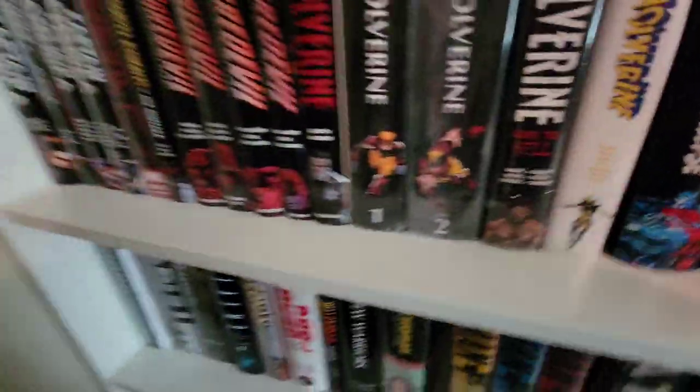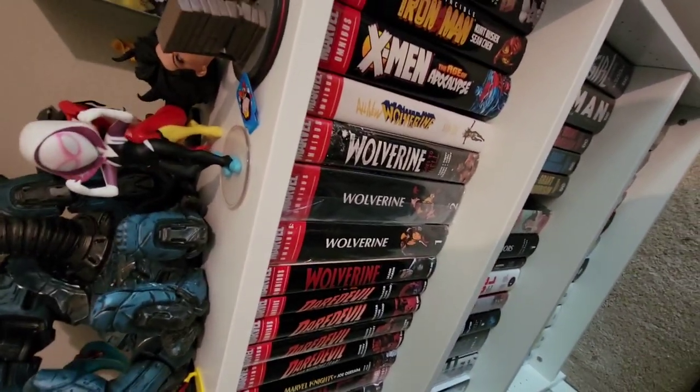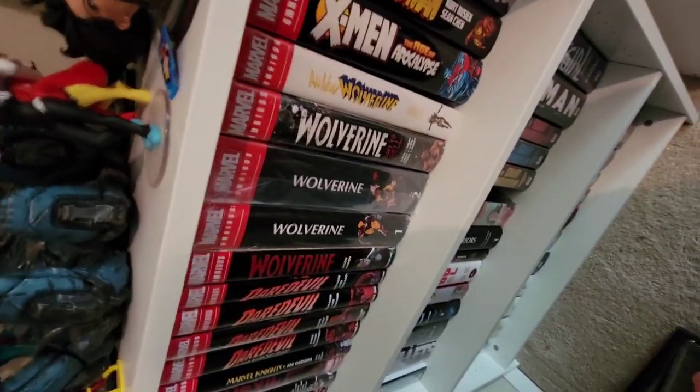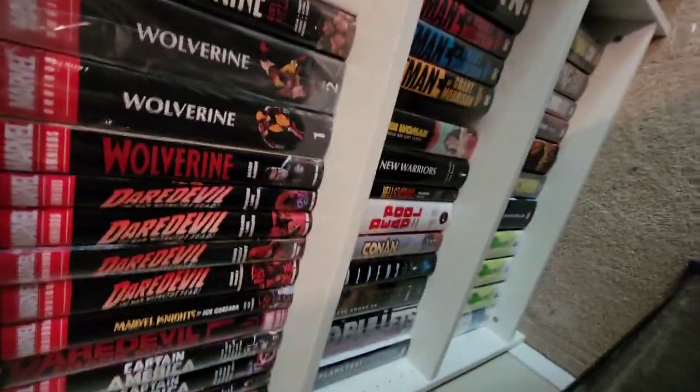So yeah, that's my omnibus collection. I hope you enjoyed it — any questions about them, ask me. Any that you want to get, let me know. Now I gotta go read them.